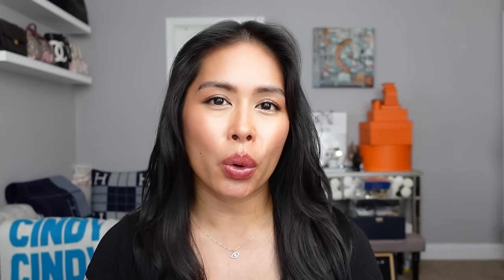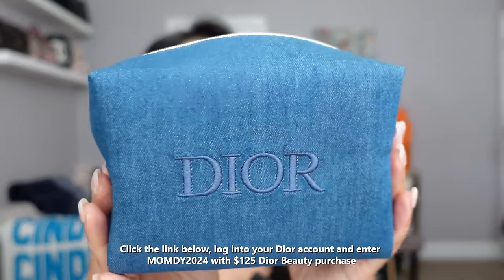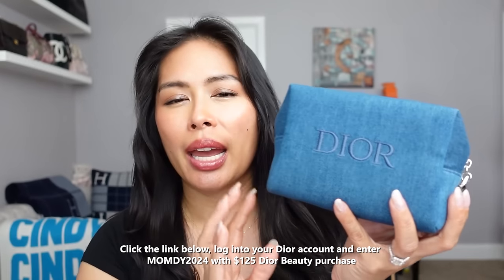A new Dior Beauty set they just released — I literally just saw it and ordered it right before filming — is the Dior Sun Care Trio with Pouch. It comes with a travel size of the sublimating oil, self-tanning gel, and after-sun balm, plus a zippered white pouch. I just posted this to my Instagram stories along with a brand new code: with a $125 purchase you get a cute Dior denim travel pouch and other complimentary gifts. If you order the sun care trio that would qualify for this gift, and on top of the denim pouch it also comes with a white travel pouch.